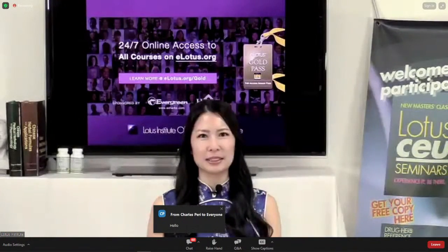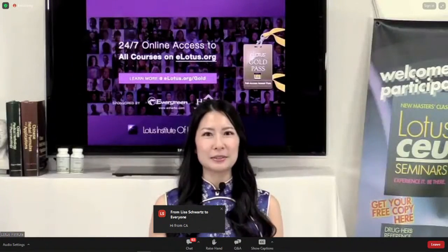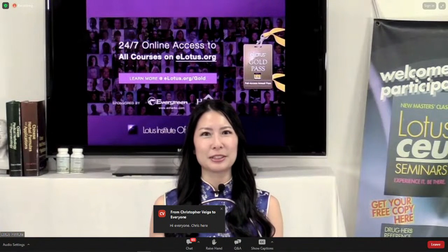Dr. Kao brings a wealth of expertise and experience to his practice. With a university degree in Chinese medicine from China Medical University and a master's degree in healthcare administration from Taipei Medical University, Dr. Kao has demonstrated a commitment to both the art and science of healing. He serves as the chairman of the Yamamoto New Scalp Acupuncture Taiwan branch and holds visiting staff positions at several prestigious clinics, showcasing his dedication to advancing acupuncture techniques and patient care.